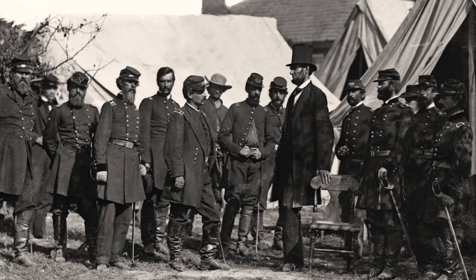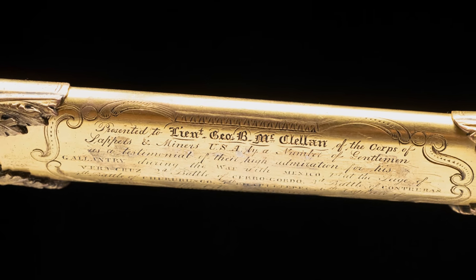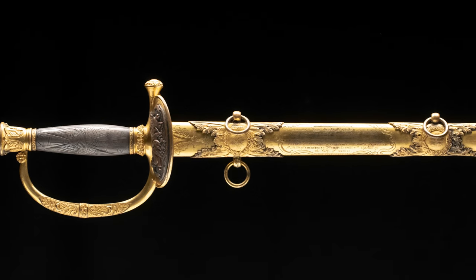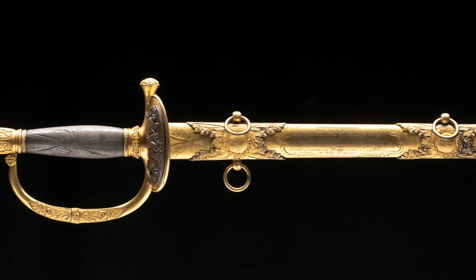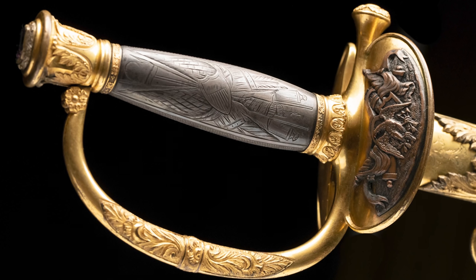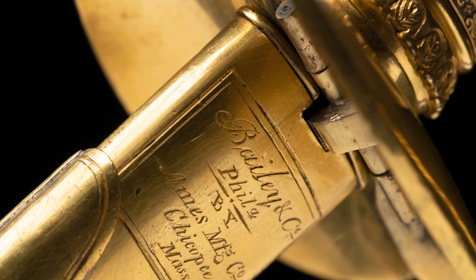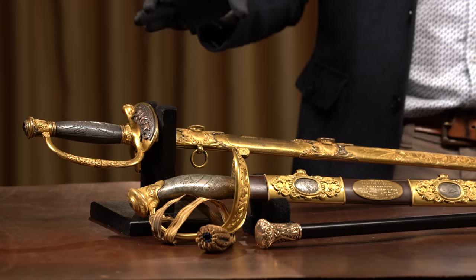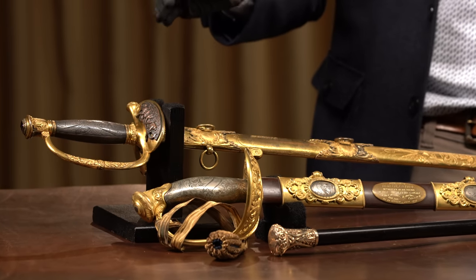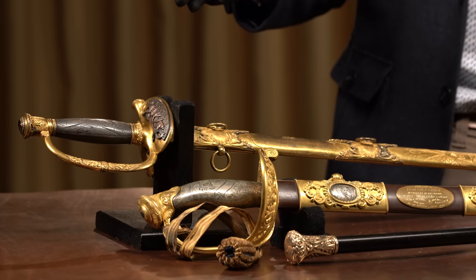The inscription on the scabbard reads: 'Presented to Lieutenant George B. McClellan of the Corps of Sappers and Miners, USA, by a number of gentlemen as a testimonial of their high admiration for his gallantry during the war with Mexico' — listing six engagements including the siege of Veracruz, Cerro Gordo, Contreras, Churubusco, Chapultepec, and the capture of the city of Mexico. This sword is one of nine presented to McClellan that were given to the Smithsonian Institution by George McClellan Jr. in 1917, and we know it was on display there based on period news articles, though we don't know exactly when it left the Smithsonian collection.